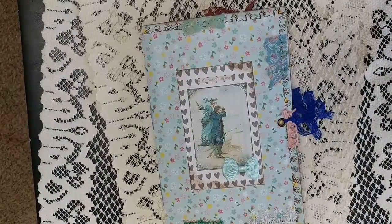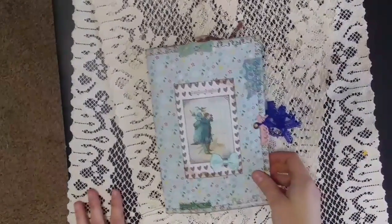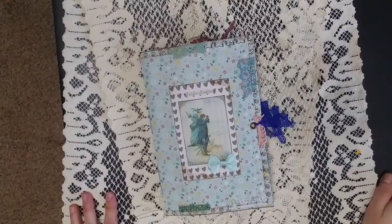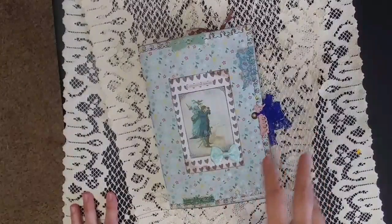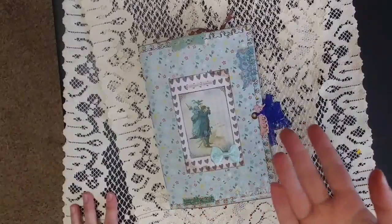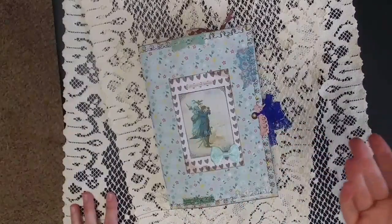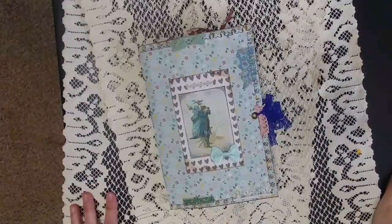Hi, this is Lindsay and welcome back to my channel. I have a special journal to share with you today. This one is for Kimberly and she sent me a box of goodies — I just want to thank you very much for all of them, I love them so much. If my gestures aren't matching my voice, I'm doing a voiceover because I needed to correct a couple of things I was saying that was misinformation.